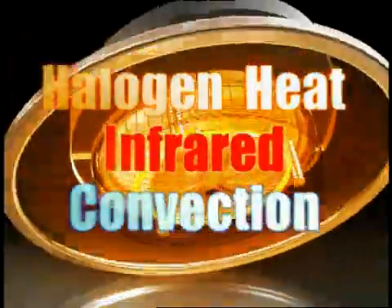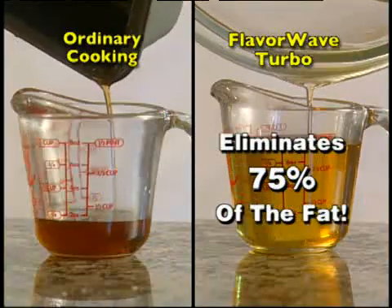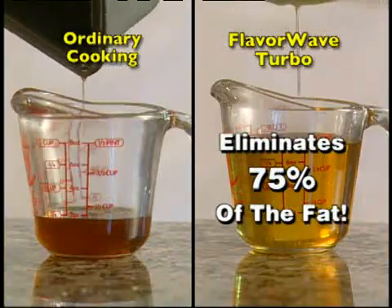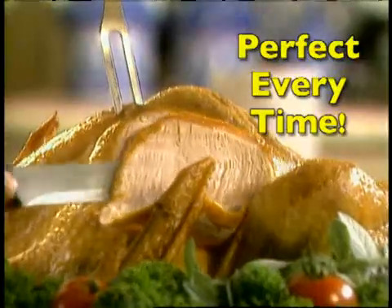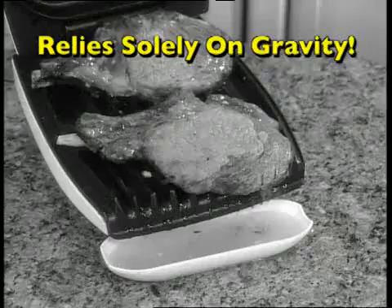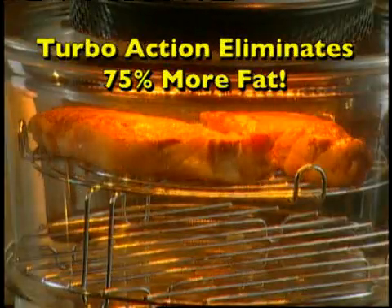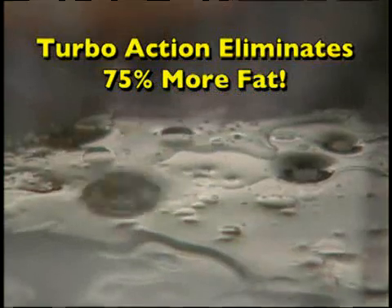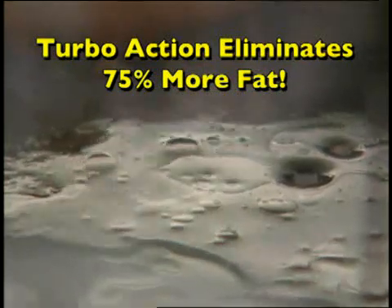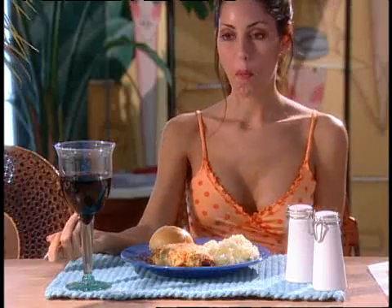The secret is the FlavorWave Turbo uses halogen heat, infrared waves, and convection cooking, so food is cooked faster and juicier. Fats and oils are removed better than ever before, and food is always cooked to perfection. Ordinary methods leave food soaking in fat and grease, or rely on gravity to drip it away. But the incredible power of the Turbo's tornado-like force of air eliminates 75% of the fat in your food, and it seals in juices, so you can lose weight while enjoying all your favorite foods.